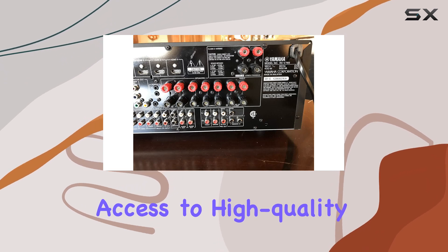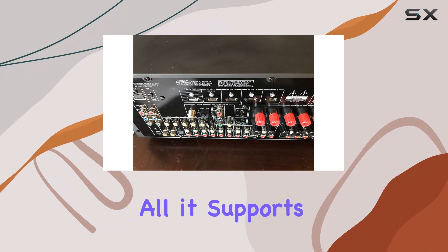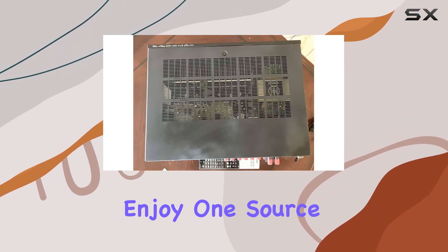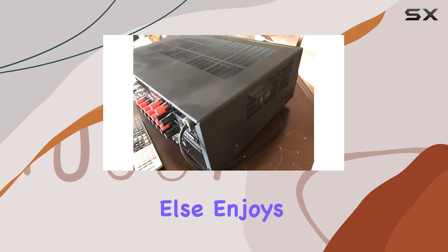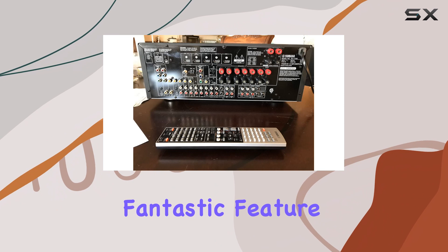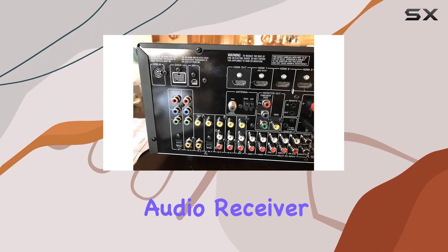It supports independent two-zone, two-source operation, meaning you can enjoy one source in one room while someone else enjoys another source in a different room. Another fantastic feature is Bluetooth music streaming, made possible with the Yamaha YBA-10 Bluetooth audio receiver.